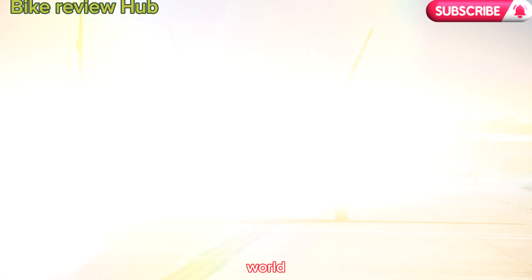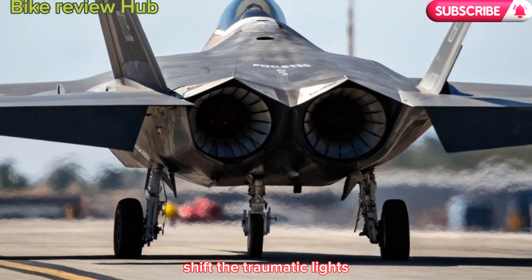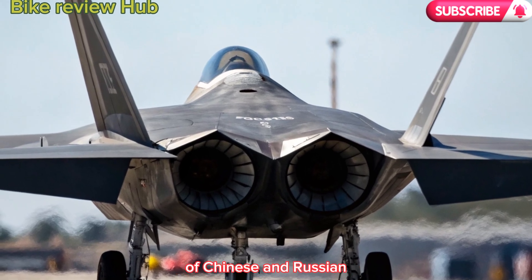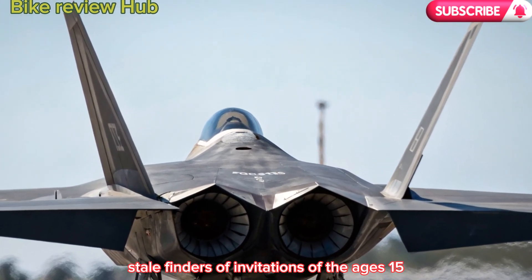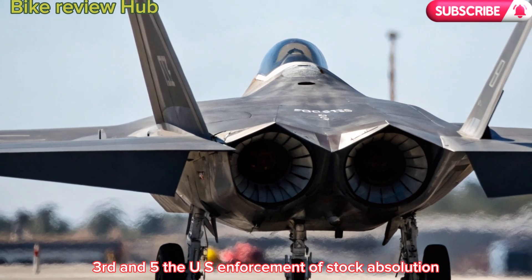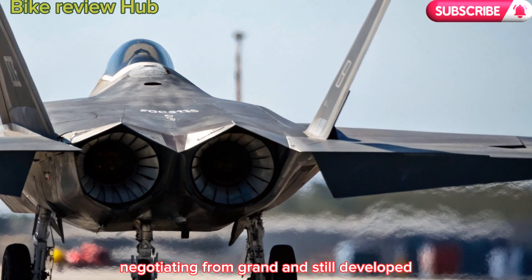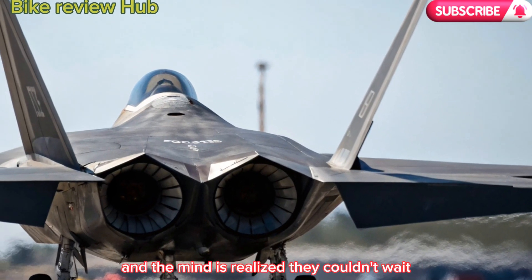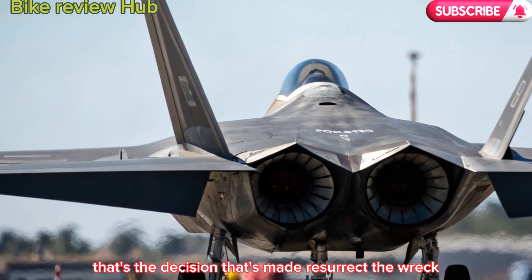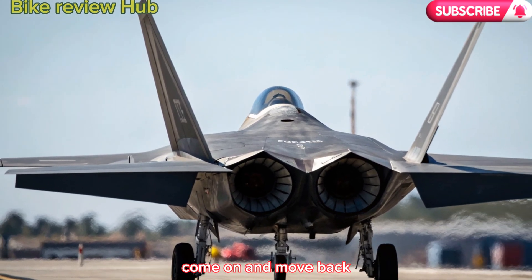Why bring back the Raptor in 2026? The global defense landscape has shifted dramatically. With rising tensions in the Indo-Pacific, the rapid advancement of Chinese and Russian stealth fighters, and the limitations of the aging F-15 and even the versatile F-35, the U.S. Air Force needed a stopgap solution. The Next-Generation Air Dominance (NGAD) program is still in development, and commanders realized they couldn't wait. Thus, the decision was made: resurrect the Raptor — only this time, smarter, stealthier, and fully upgraded for modern warfare.